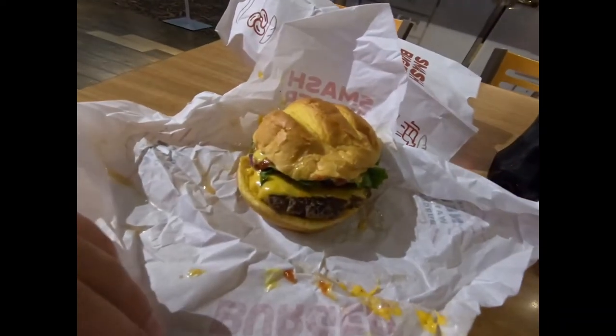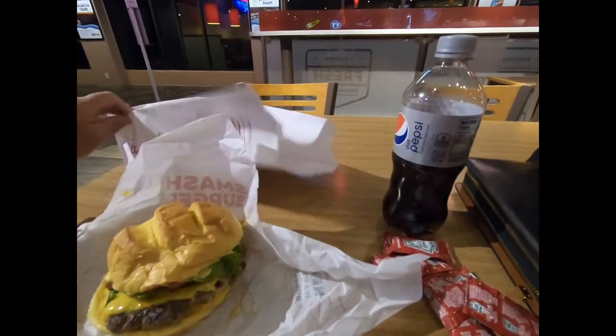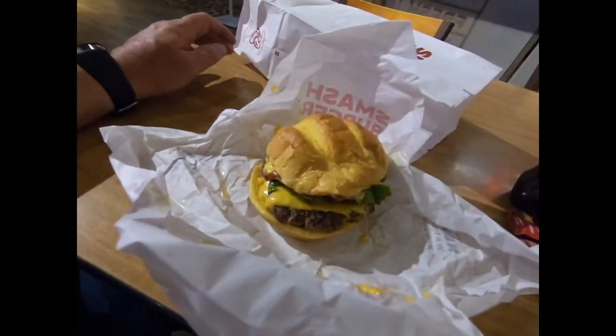I'm here at Smash Burgers. I got a classic and it comes with french fries. It's here at Harrah's in Laughlin, and this is it. I love Smash Burgers. They're very good.